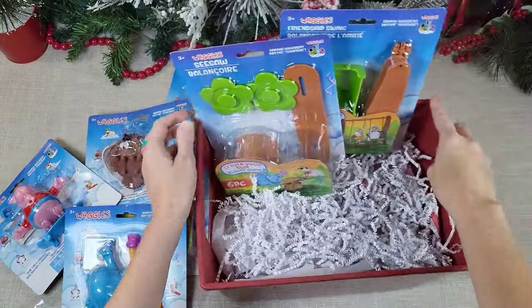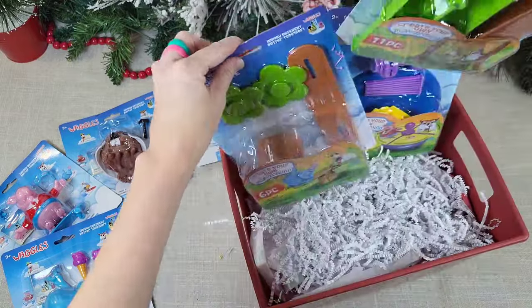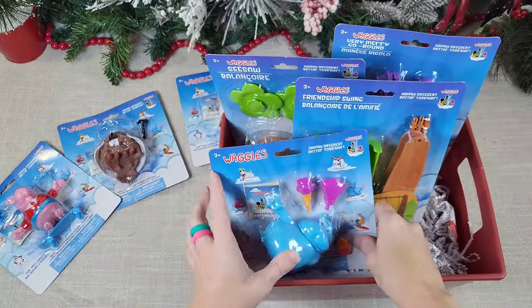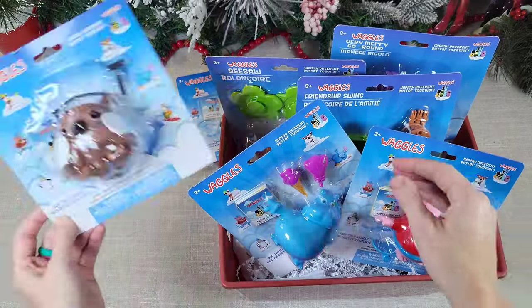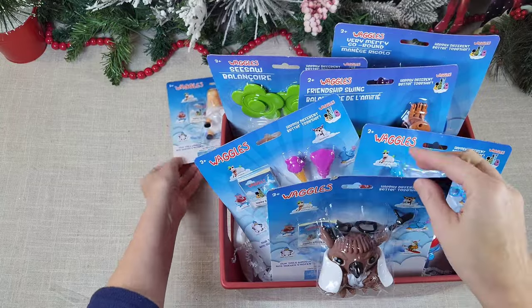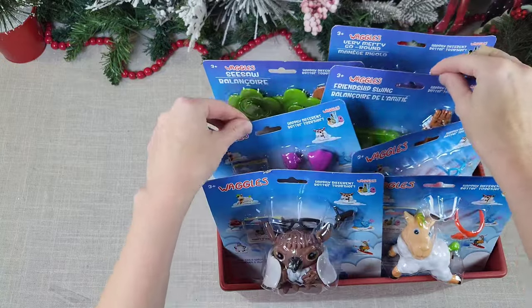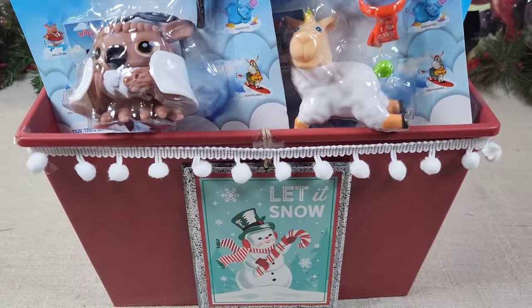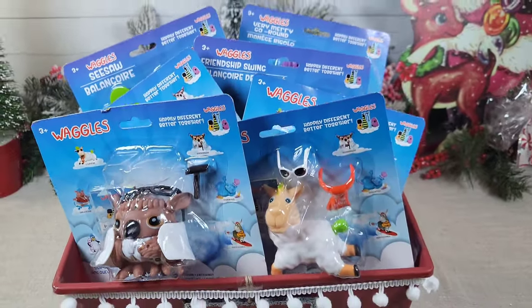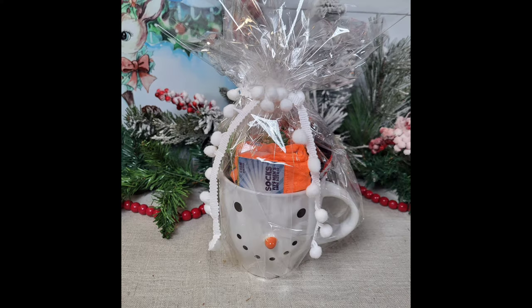I can't believe all of these came from Dollar Tree — I would have thought they were three or four dollars each with how detailed they look, and they look pretty sturdy. If you see these in your store, definitely grab them for any child you want to give a gift to. Fill up a little basket and they would be absolutely thrilled. I added a little ornament to the front and some Dollar Tree pom-pom trim.